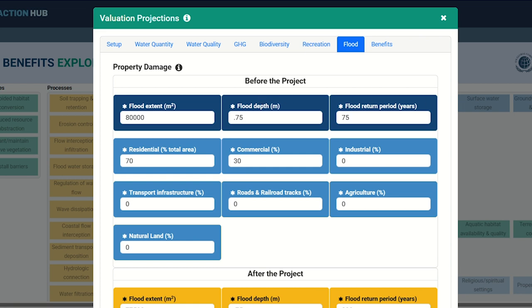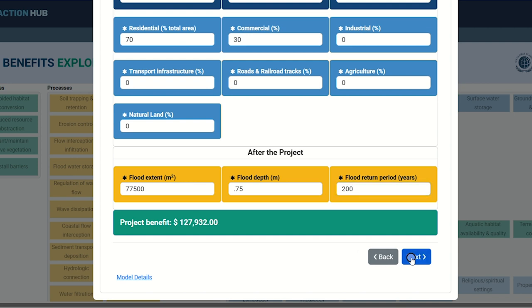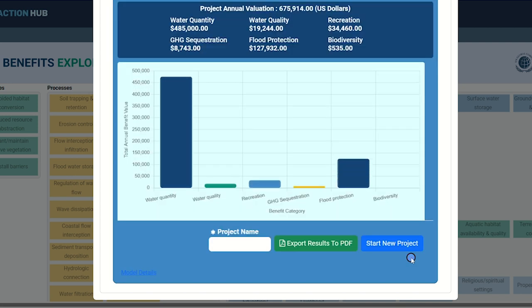The final benefit category considered in this version of the tool is flooding. You will see two input categories: before the project and afterward. We hope that an NBS project will reduce or even halt flood damage, and this tab captures some of this potential. Here, you will be asked to complete the potential flood extent, flood depth, and flood return period. These have been pre-populated based on case studies from around the world. If you have other figures in mind based on local flooding trends, please use those. Additionally, you will be asked about the composition of the flooded area, based on the percentage of the total area comprising residential, commercial, industrial, transport infrastructure, agriculture, and natural land. Finally, you will see pre-populated values for how the NBS project has reduced flooding impact, again based on the global case studies. Click Calculate to estimate your annualized return on investment.